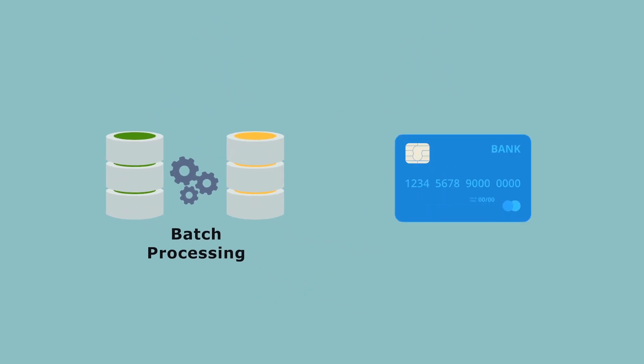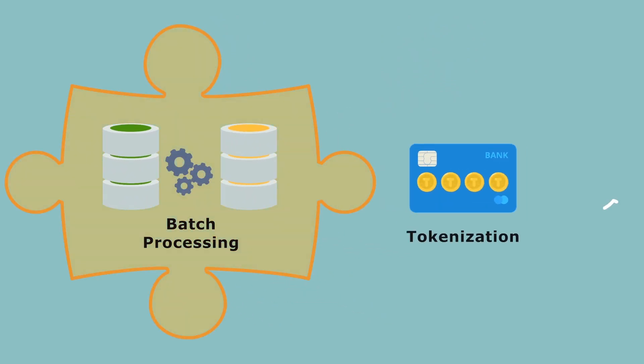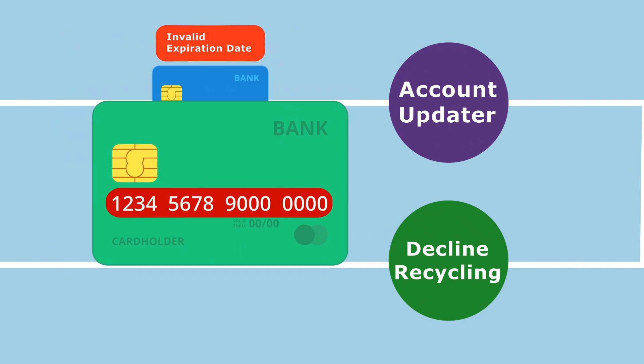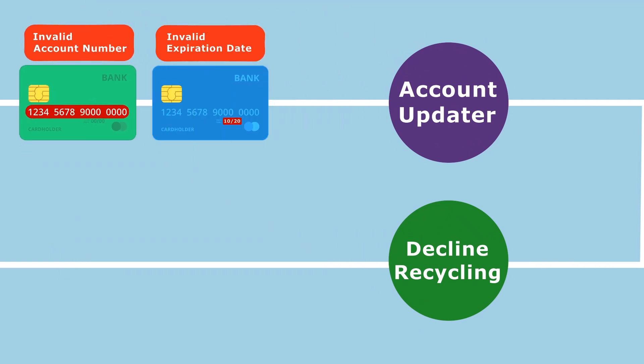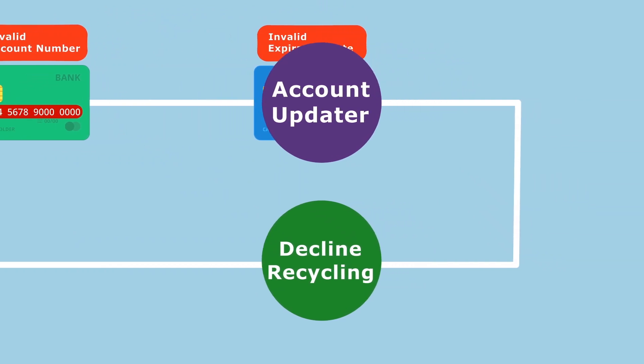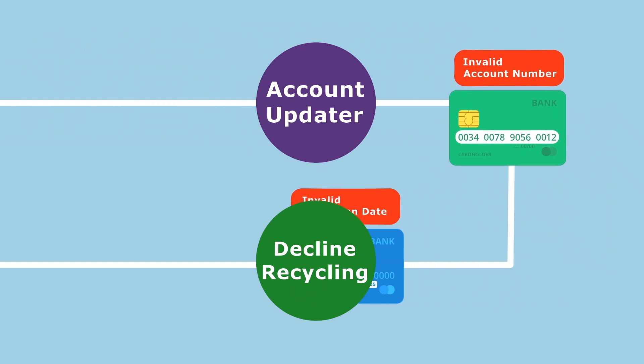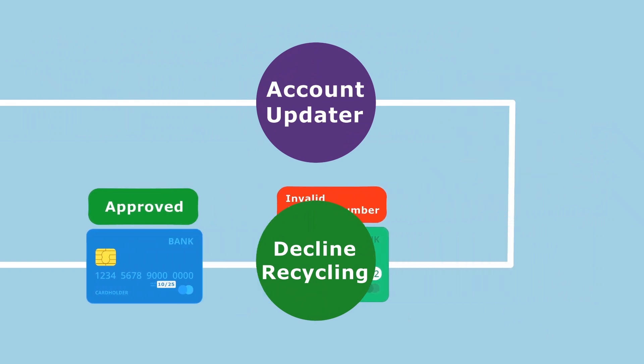Batch processing often works in conjunction with tokenization to eliminate the need for card data storage by the merchant. It also includes credit card account updater and decline recycling mechanisms, which help to address such common declines as insufficient funds and invalid expiration date by automatically reattempting declined transactions at a later date and with updated account information.